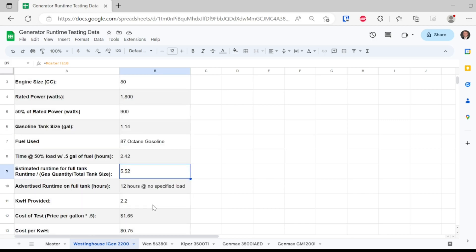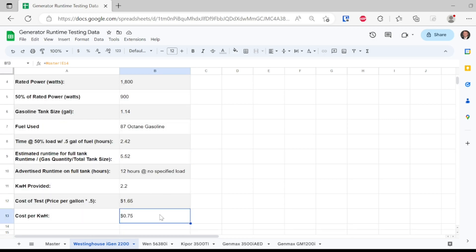Also down here is the kilowatt hours and then the cost per kilowatt hour. Since this is the first generator in our series that we're testing, we don't have any data to compare this against. Going forward, we are going to use this as our comparison when we get into the Wen, the Kipor, the GenMaxes. This data will be very useful going forward, however right now it doesn't mean a lot since we don't have other items to baseline it against.